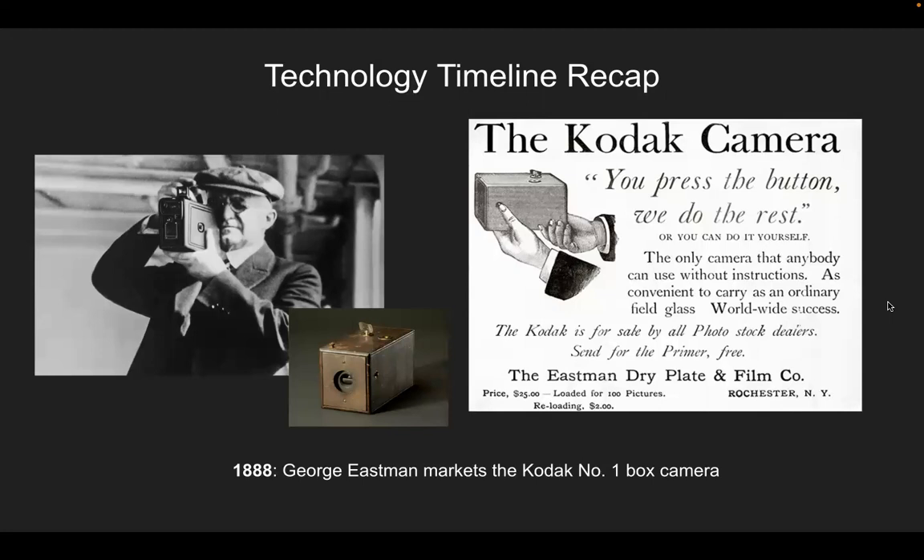So, technology timeline recap. We're going to begin with 1888: George Eastman markets the Kodak Number One box camera — 'You press the button, we do the rest.'